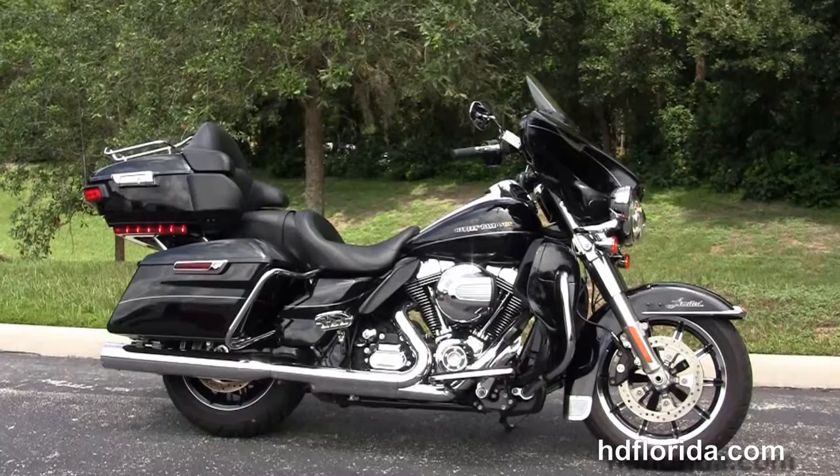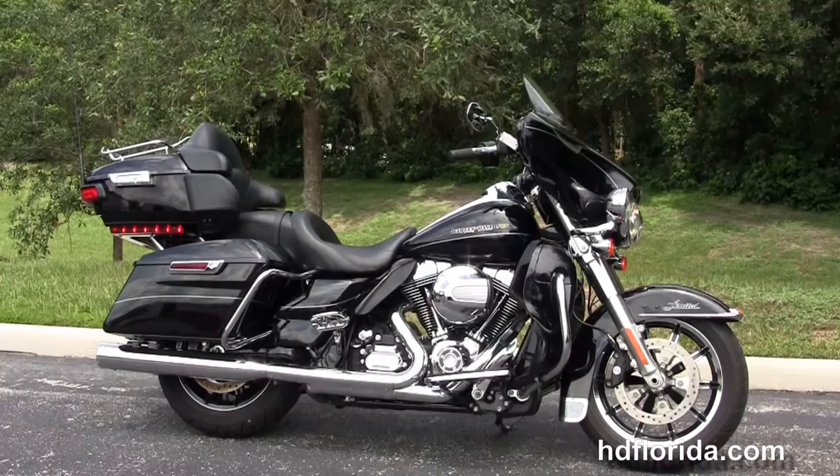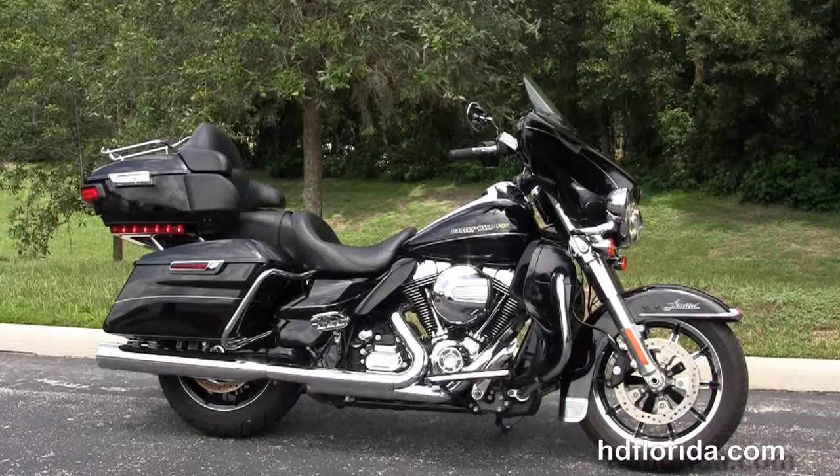We are rated number one in customer service, with over 1,200 new and previously enjoyed motorcycles for you to choose from, and we ship used bikes anywhere in the world. For more information on this low mileage 2014 Limited, click the link below. To see the rest of our awesome inventory, visit us at HGFlorida.com. We are always open 24-7 and remember, have a rock and rolling Harley day.